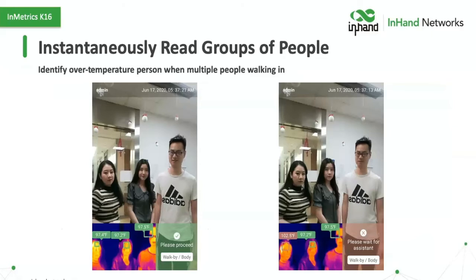There's also instantaneous reading of groups of people. It's not just walk-by mode for one at a time — you can actually walk two, three, or even four people up in front of it. It will look at each person and get an actual reading on each one individually, flag which person has a fever, and then say "Please wait for assistance" for that individual.